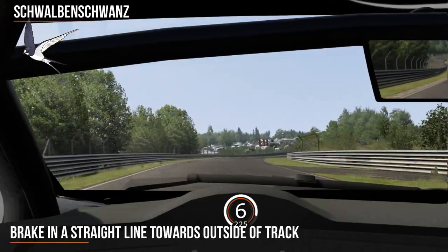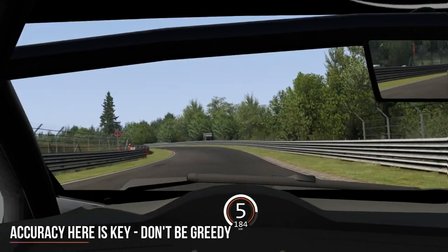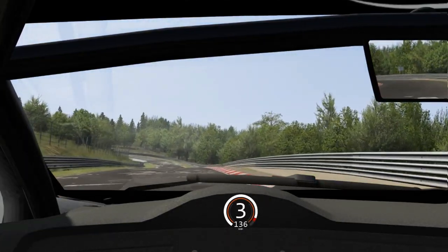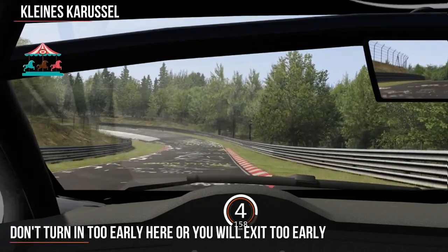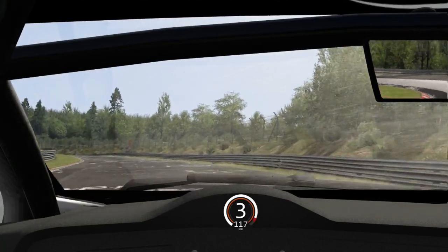Look for your braking markers — the bush on the outside — and brake in a straight line, then turn right before braking again and turning left into Schwalbeenschwanz. You've got a short blast to the Kleines Carousel. Once again braking — turn in slightly late to make sure you don't fall out of the carousel in the middle.